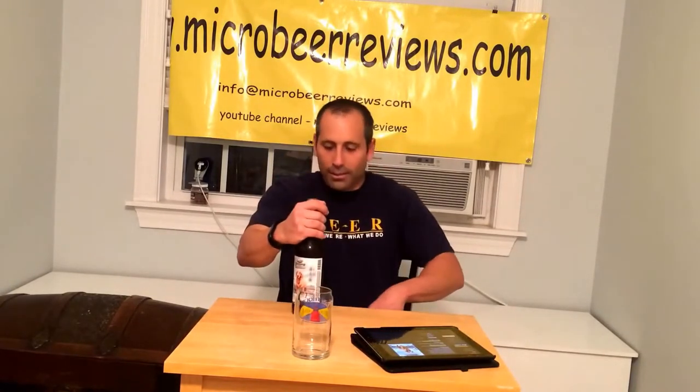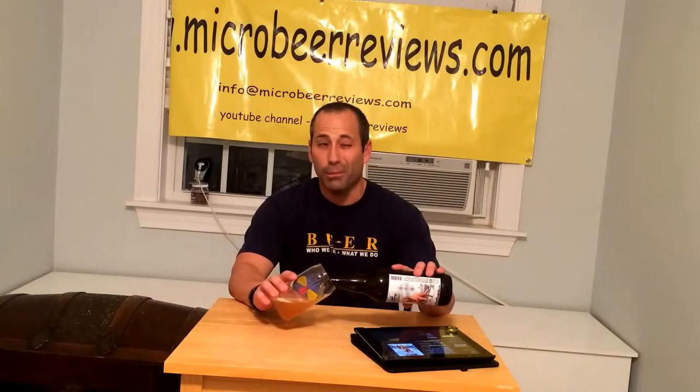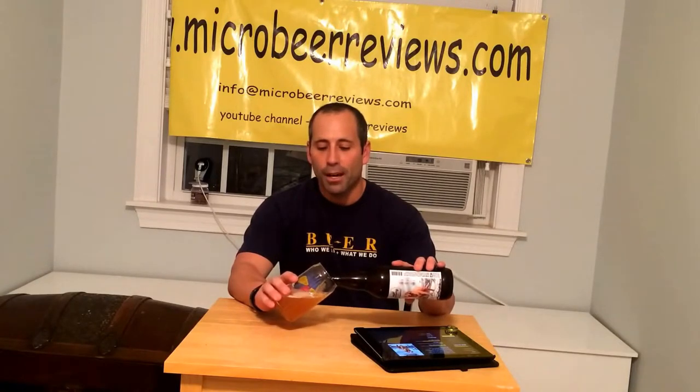Barley the Dog is on the label. You have your traditional Foothills cap on the top. Foothills is out of Winston-Salem, North Carolina. They do a lot of really good beers. I really like this IPA series. Only one I didn't like — I think it was September. It was a really hazy one. But this one being two good hops, two malts.